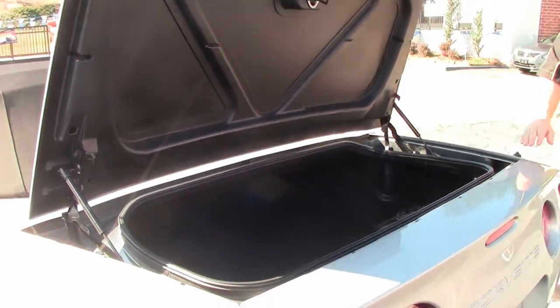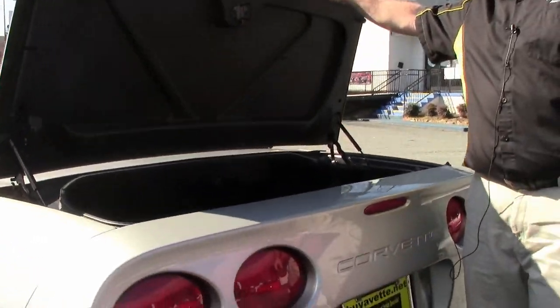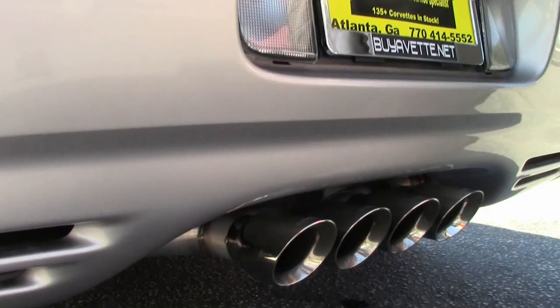Fifth generation cars have some really nice trunk room. Just a great car for your local show or just to have fun on your local roads.